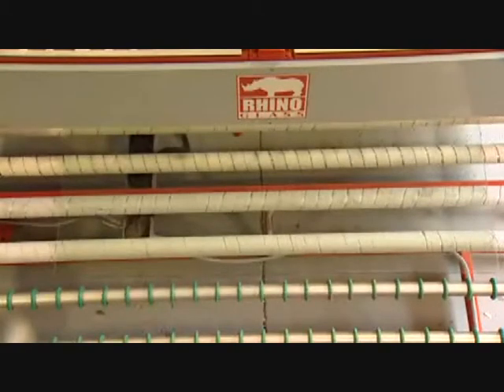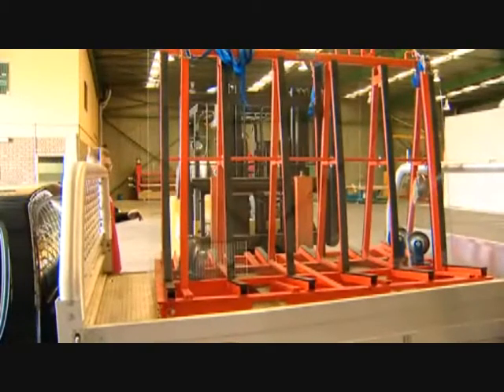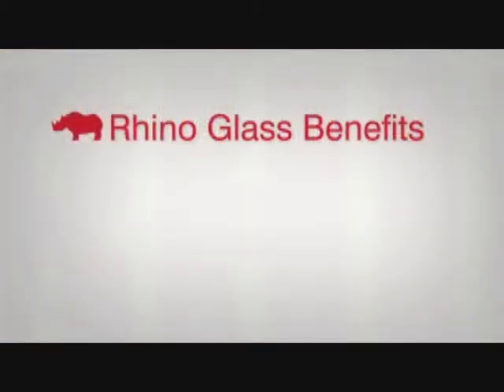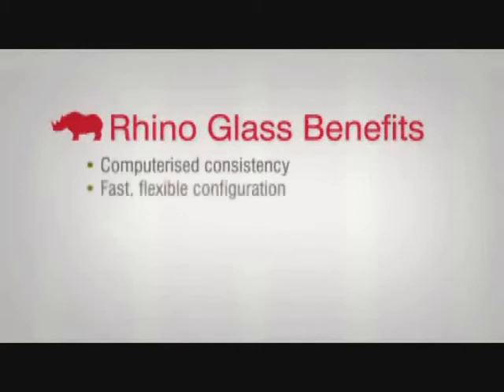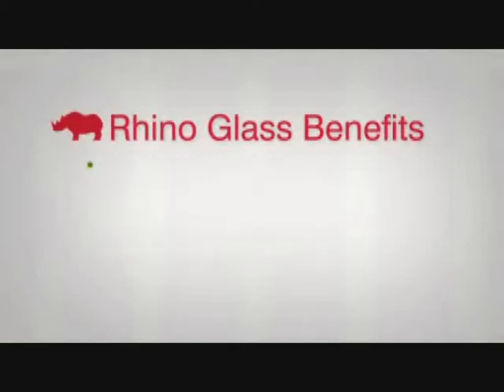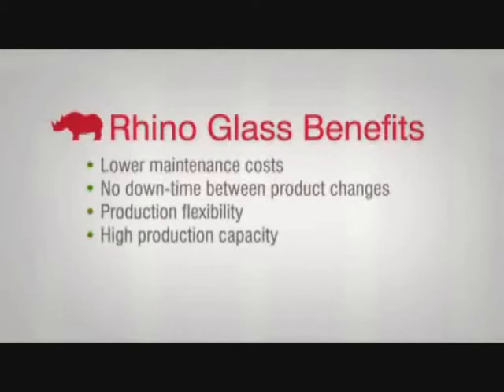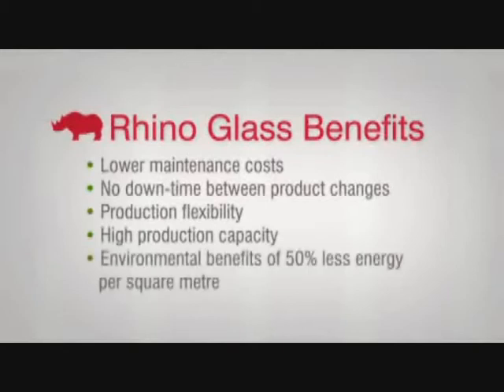All glass must meet Australian standards requirements for testing and use. So as well as safety and quality, the Rhino Glass process offers computerised consistency, fast and flexible configuration for custom orders, a production run time more than 20 times quicker than old technology, lower operational running costs, lower energy consumption, lower maintenance costs, no downtime between product changes, production flexibility at high production capacity, and throughput at up to one linear metre per minute — all adding up to substantial cost savings.